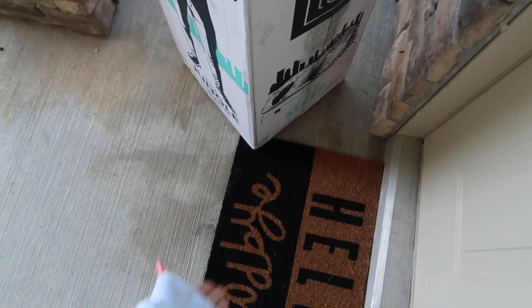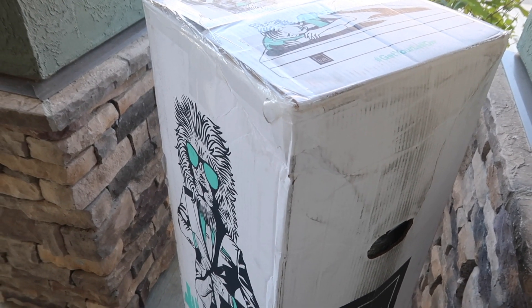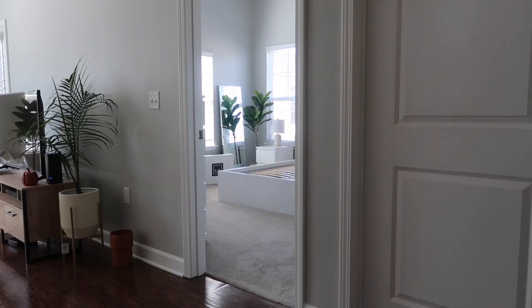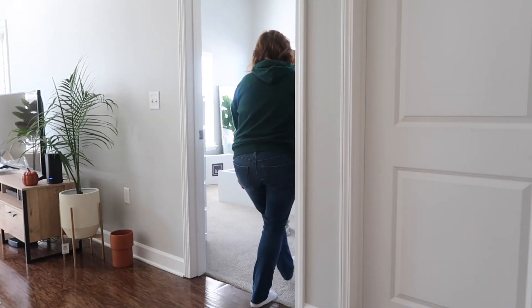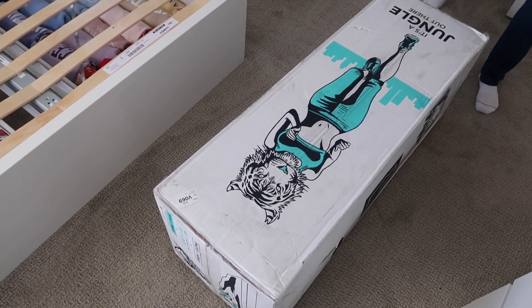It just came to my doorstep. I'm so excited to unroll and unbox it — my little mattress is in there! I've got the box in my room now.